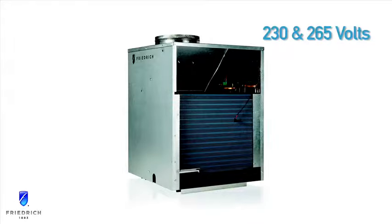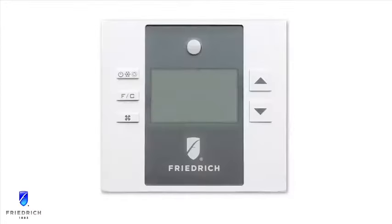The units are available in 230 and 265 volts, with multiple heater options. All units are desk control ready and have optional accessories to meet your installation requirements. The optional wired or wireless energy management thermostats offer advanced energy-saving features with an option for comprehensive remote management.